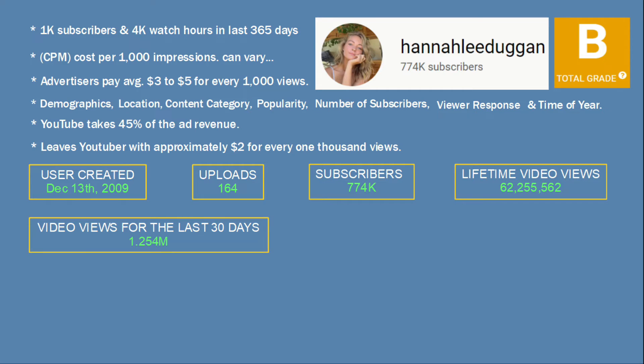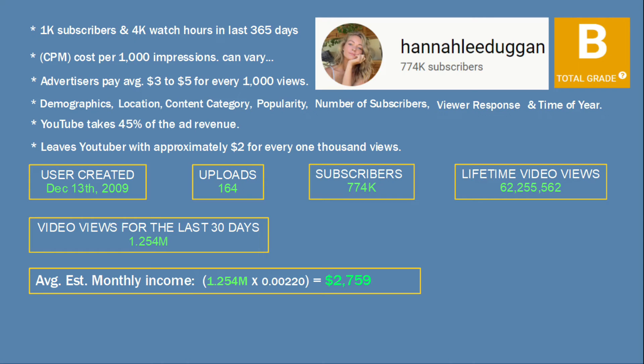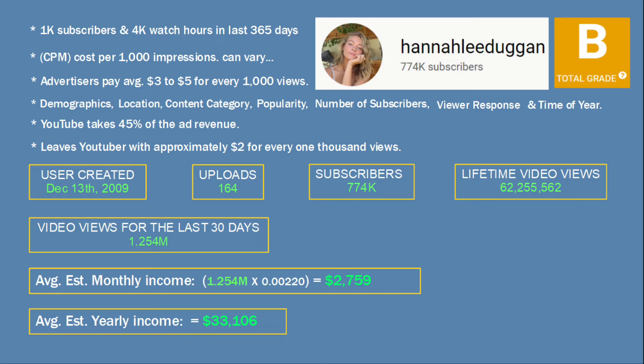According to Social Blade, the channel had just over 1.2 million views for the last 30 days. Based on the views for only the last 30 days, the average estimated monthly income would be an amazing $2,759, and the average estimated yearly income would work out to be an incredible $33,106.